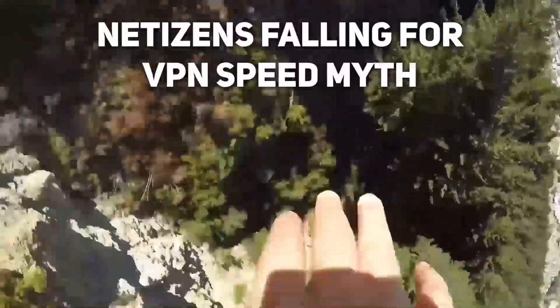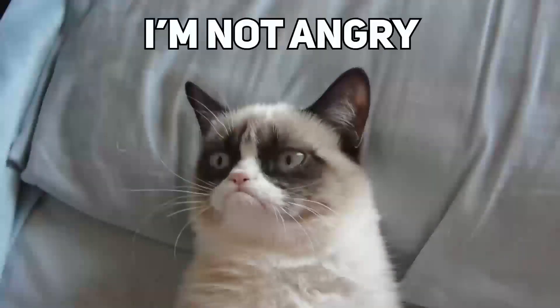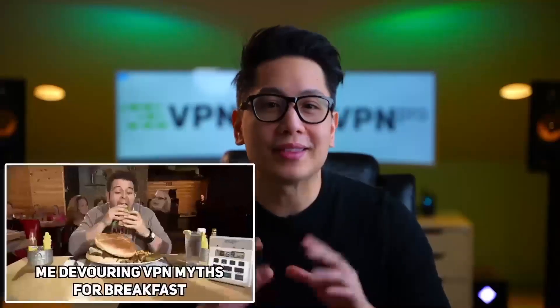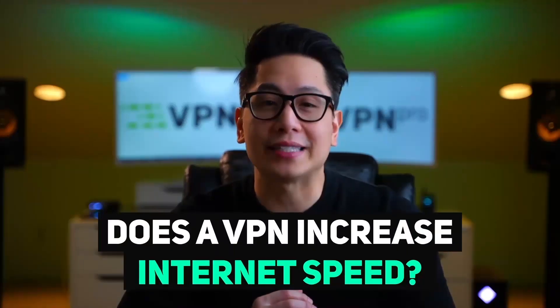Have you fallen for one of the most popular VPN myths of all time? I'm not angry, I'm just disappointed. But it's okay, because today I'm going to debunk this mighty myth about VPNs and speeds and actually also answer the question: does a VPN increase internet speeds?